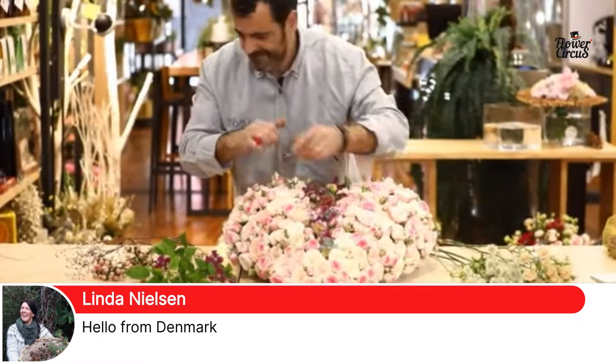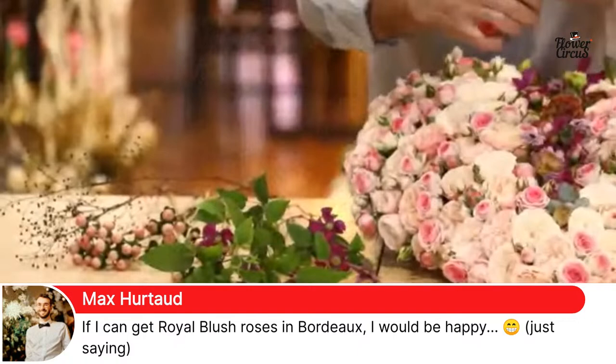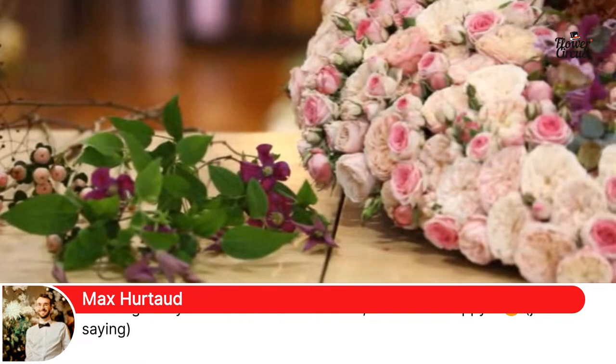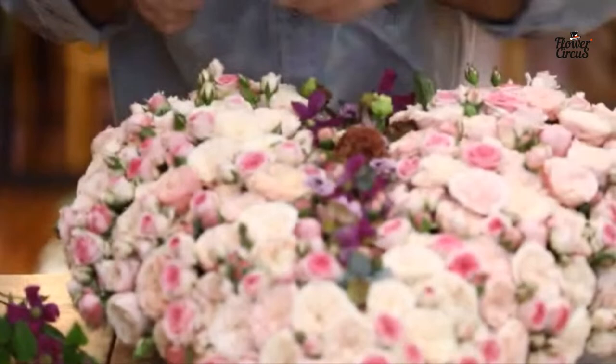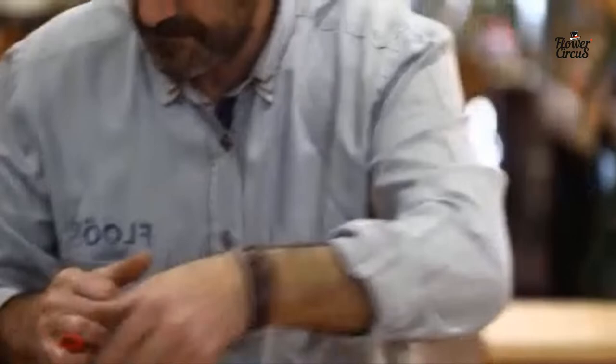We've got Linda Nielsen from Denmark as well — we've really got everybody. Max Huto is saying if he can get Royal Blush roses in Bordeaux, he'll be happy. Don't worry, Max — they will be there! Because on the 10th and 11th of March, just over a week away, we will be in France, in Bordeaux. We have the floor event in Bordeaux — if you're there, please come by. We have a stand as Flower Circus and Max is doing a demonstration there.